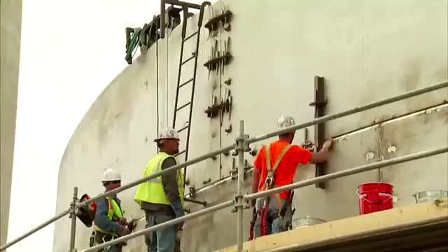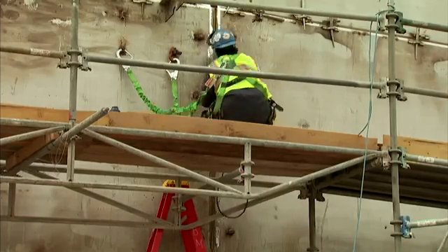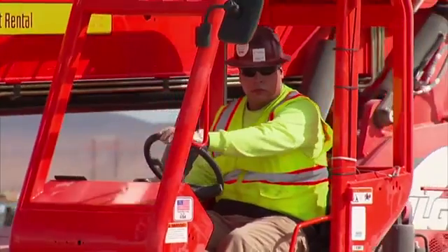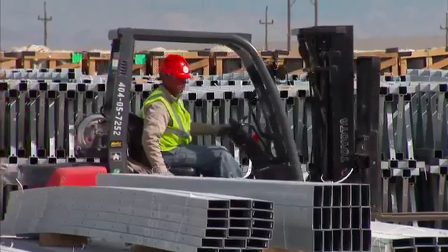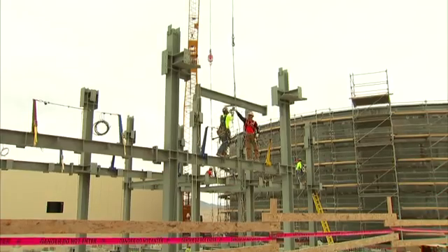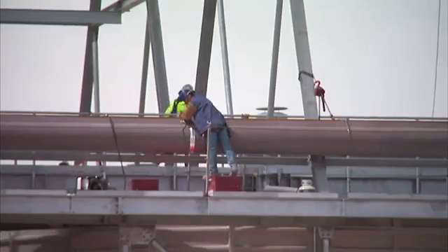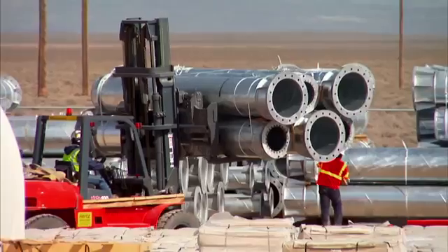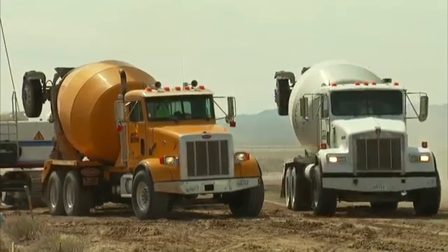It's a solar power plant and certainly well-suited for the southwest and the western United States, particularly the high desert here. As far as jobs and supply, we're pulling material for the site from approximately 23 states. We've got 65 contractors on the site right now from all over the US. So it may be in Tonopah in the high desert but it's definitely impacting communities right across the US.